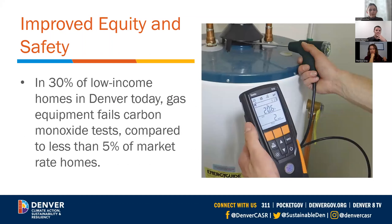One of the findings of the plan is that there are really significant inequities in how people experience combustion equipment in Denver. We found that 30 percent of low-income homes today in Denver have gas equipment that fails carbon monoxide tests, whereas in market rate homes, only less than five percent fail carbon monoxide tests. In other work we've done across something like 400 homes, we found that 95 percent of those homes don't have functioning carbon monoxide monitors, and 65 percent had elevated levels of carbon monoxide. So we're really excited to hear today how Lattell is incorporating electrification as a strategy to reduce these inequities.